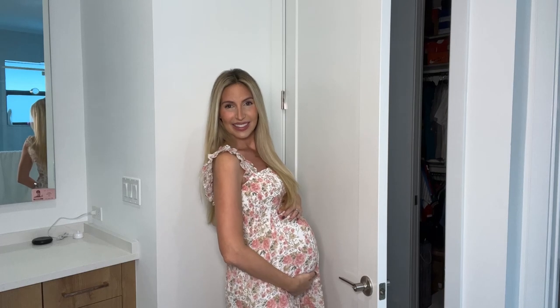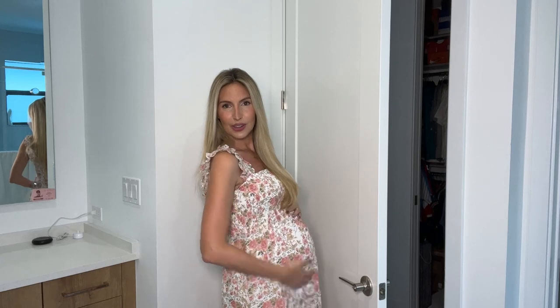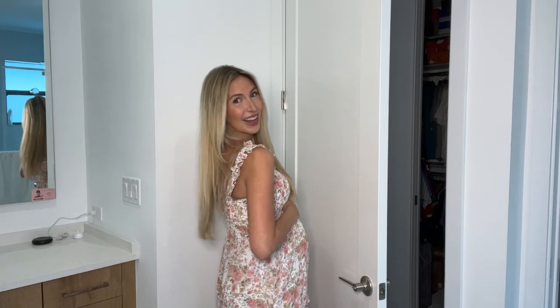I'm practicing my poses. I feel like this is my go-to — hand down or hand up?